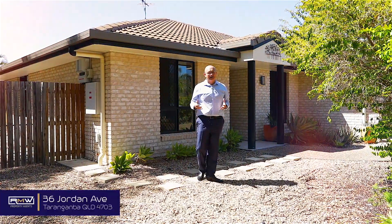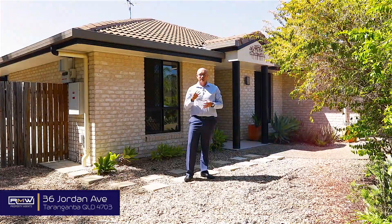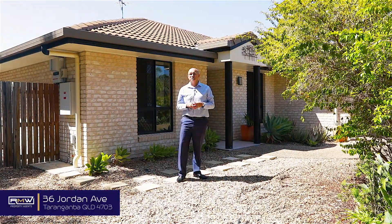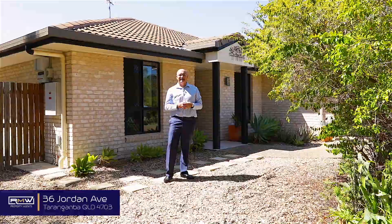This home will also suit if you're looking at downsizing, getting into the market, or maybe chasing a property to add to your investment portfolio. We've got four bedrooms, one big massive open plan living area, solar panels, and good side access — room for a shed or a pool. Let's go and check it out!